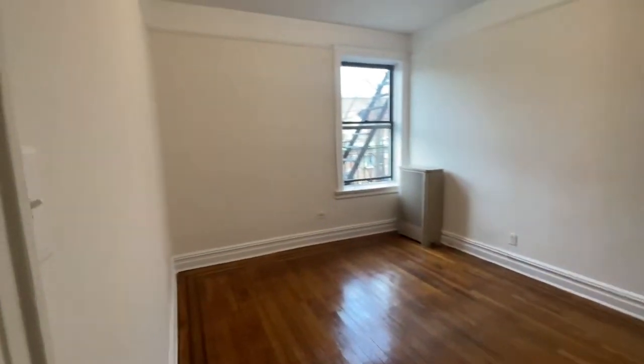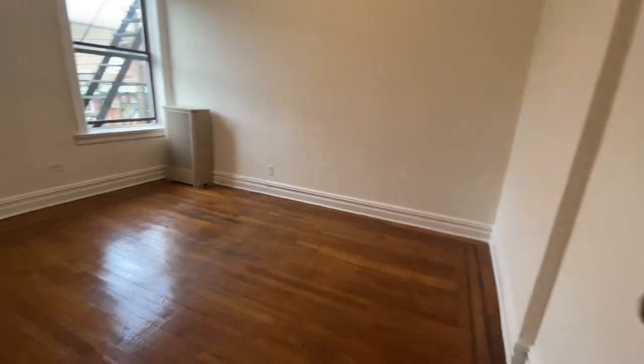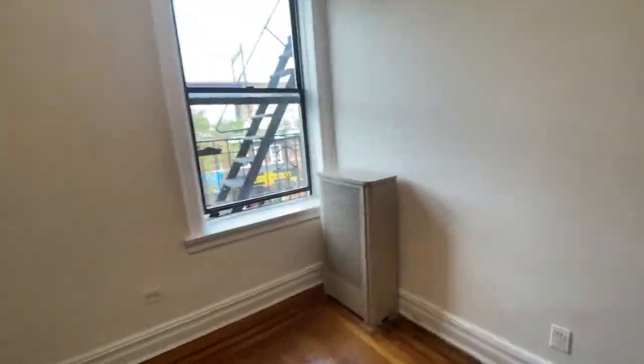Those are two closets also in the hallway. Okay, this one is the second bedroom — this is large, this is a king size bedroom. The windows are facing 24th Avenue, so both bedrooms don't have closets in them.